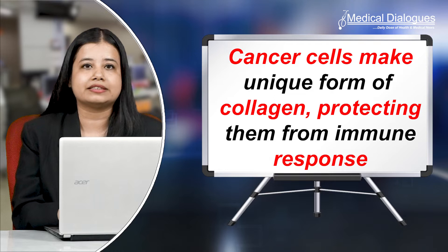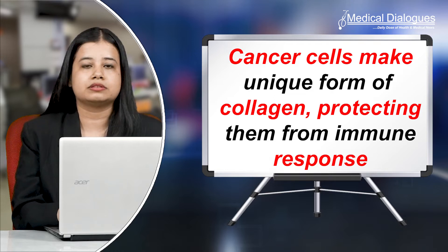Hello and welcome to Medical Dialogues, your daily dose of health and medical news. I'm Mr. Zaman, and today I'm going to discuss cancer cells and how they are protected with immune response.